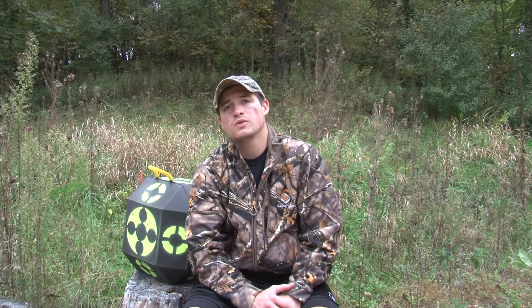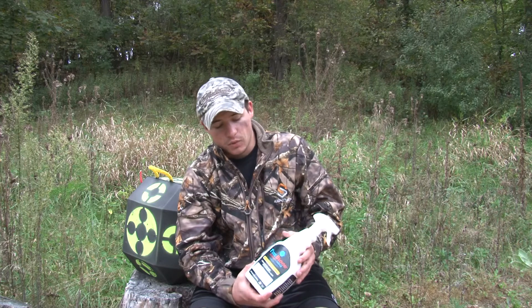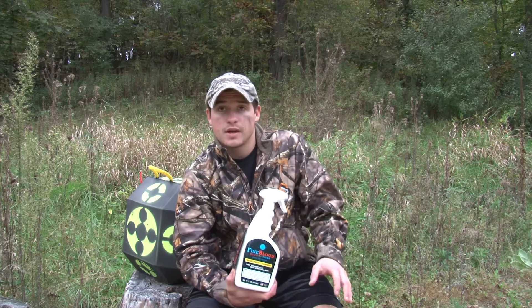Hey everybody, this is Chase Larson with Badger Sportsman Magazine, and today I'm gonna give you a product review on a product that I think is gonna be super essential for you guys this fall. This product is called the Fine Blood Blood Finder, and once activated it lasts up to four months and helps you find your deer.